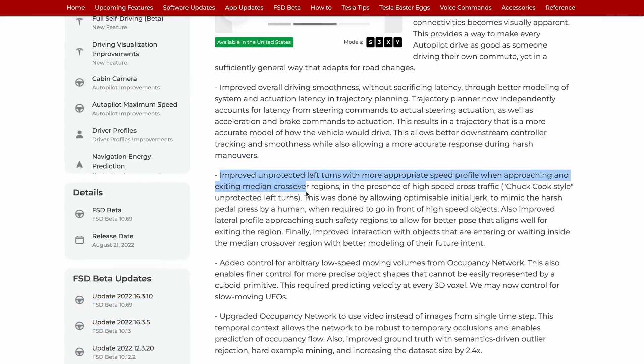A lot of other improvements are in the release notes, and of course one we've got to talk about: improved unprotected left turns. Tesla says this improvement was done by allowing optimizable initial jerk to mimic the harsh pedal press by a human when required to go in front of high-speed objects, so it will accelerate more quickly. Tesla also says they've improved the vehicle's lateral profile approaching safety regions to allow for a better pose that aligns well for exiting the region — we've seen that different pose in the median section from Chuck Cook's observations of Tesla's ADAS testing team.